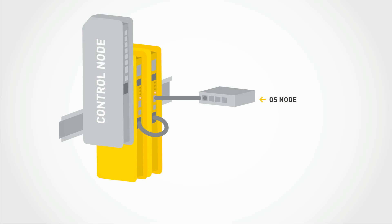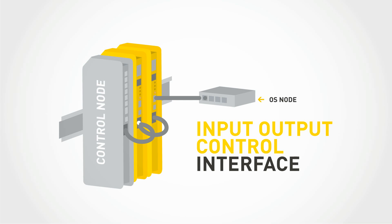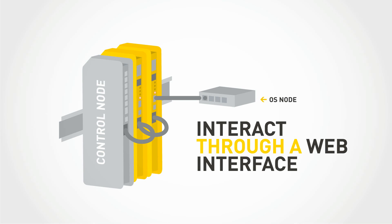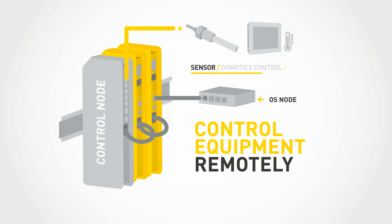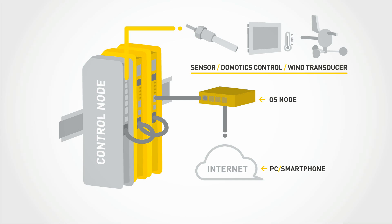You can install a control node, also based on CAN bus standards, to have a complete input-output control interface. All information will be collected from the OS node. The OS node, linked to a USB port, allows you to interact through a web interface and control equipment remotely. Get access to the OS node interface by PC or smartphone and control your energy stations network.